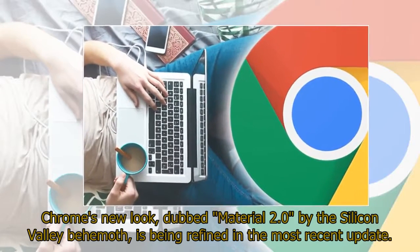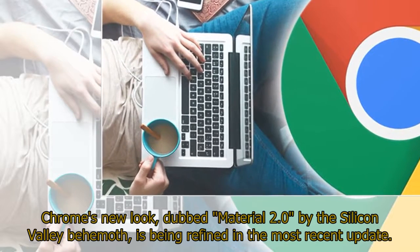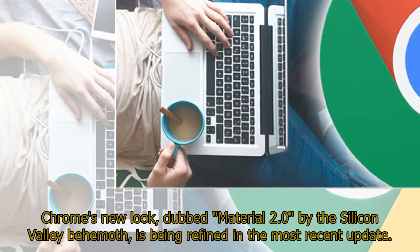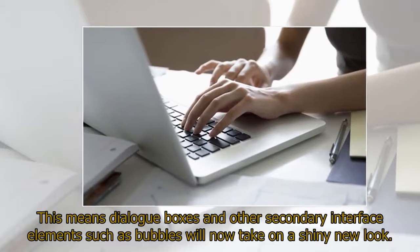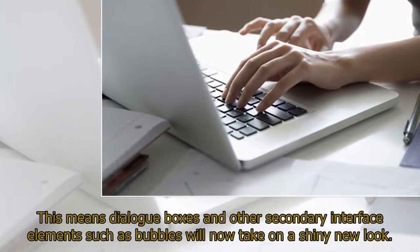Chrome's new look, dubbed Material 2.0 by the Silicon Valley behemoth, is being refined in the most recent update. This means dialog boxes and other secondary interface elements such as bubbles will now take on a shiny new look.